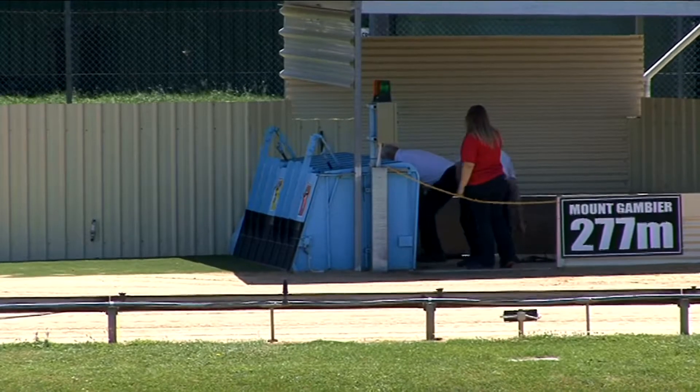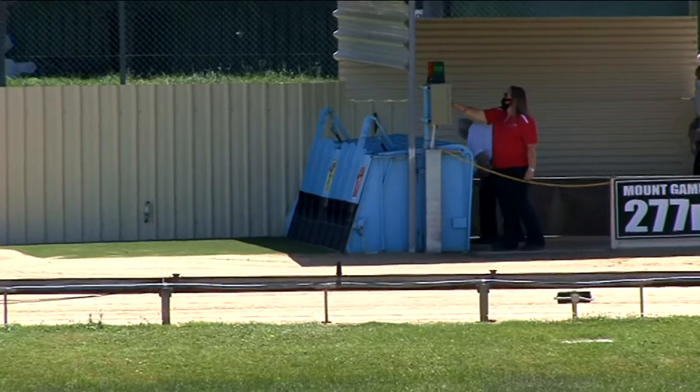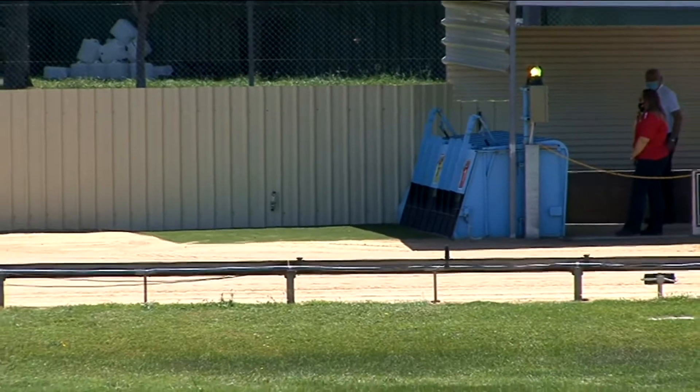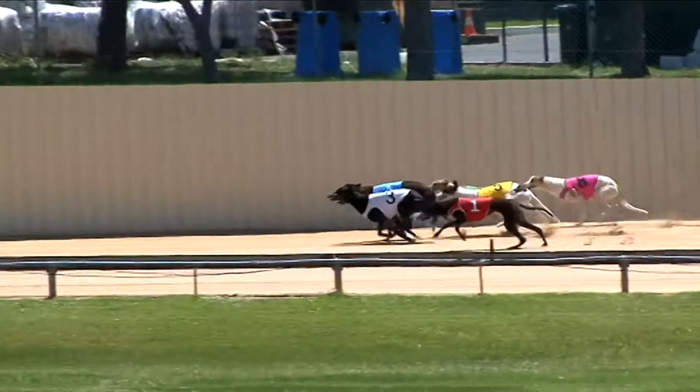Last pair are loaded away now, and the starter about to switch on that green light for the first time today. There it is, bunnies rolling, race one Mount Gambier. They're set, ready, and away they go and racing out in the city.